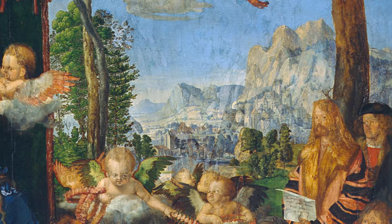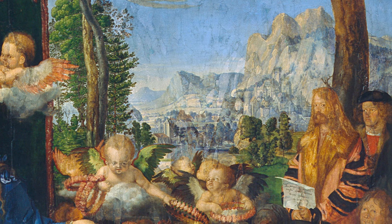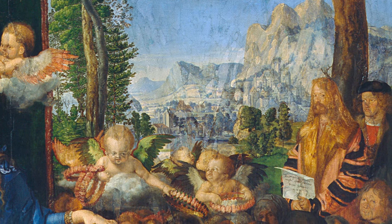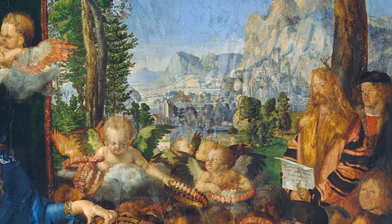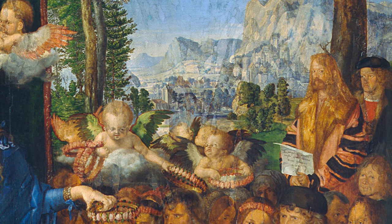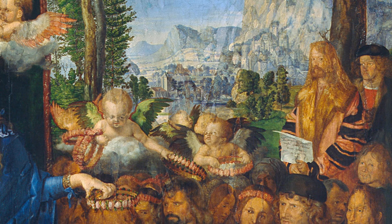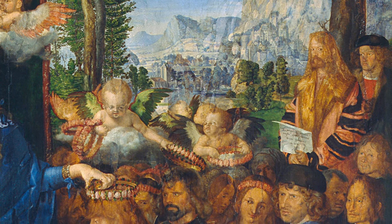Dürer's ambition to outshine his Venetian peers by embracing and elevating their artistic techniques was a significant motivation. Despite being a celebrated artist back home, Dürer sought recognition in the Italian art scene. He expressed contentment in a letter, stating that he had silenced those painters who had said he was good at engraving but did not know how to handle colours.